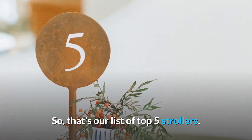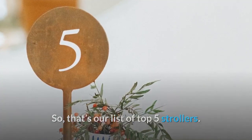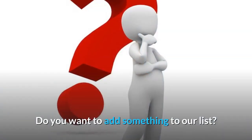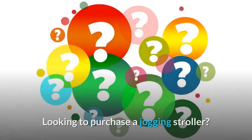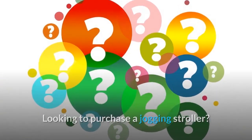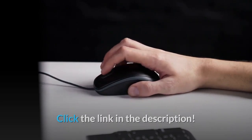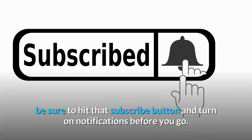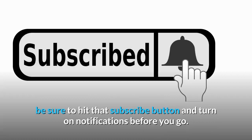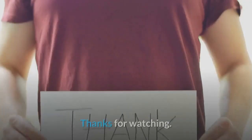So that's our list of top 5 strollers. What do you think about our video? Do you want to add something to our list? Let us know in the comments below. Looking to purchase a jogging stroller? Click the link in the description. If you enjoyed this video and want to hear from me again, be sure to hit that subscribe button and turn on notifications before you go. Thanks for watching.